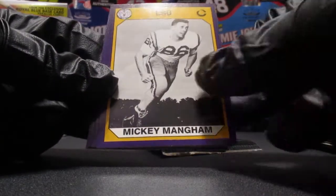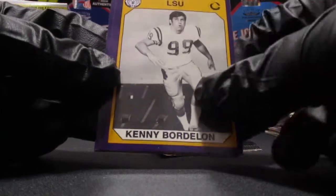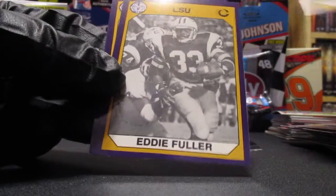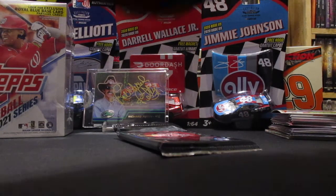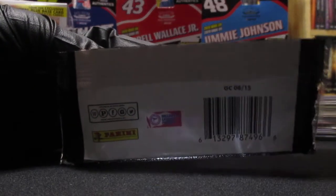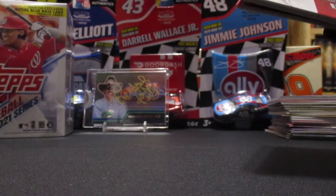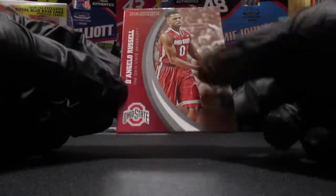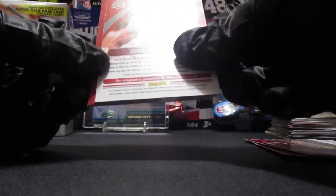We got LSU and Ohio State packs again. In the LSU pack - Ron Estay, Mickey Mayham, Jay Mickelson, Binks Mesey auto, Kenny Bordalon, Dick Mail, Eddie Fuller, John Demarie. The Ohio State pack - D'Angelo Russell again, same as the other pack. Got the stadium card, the fight song card, and I think this might be an insert - Doran Grant.